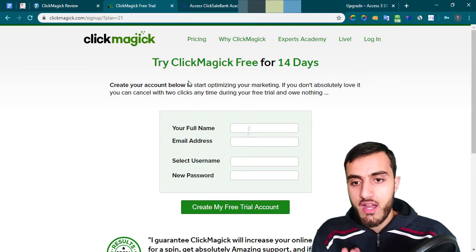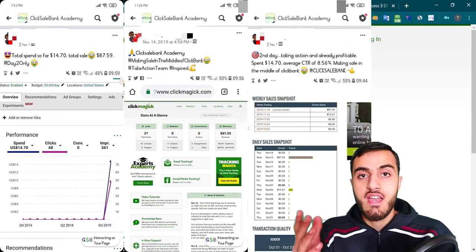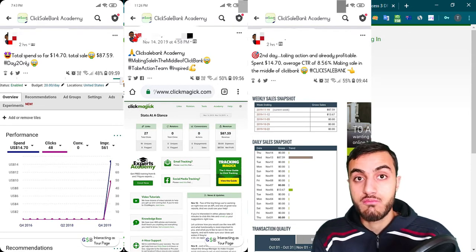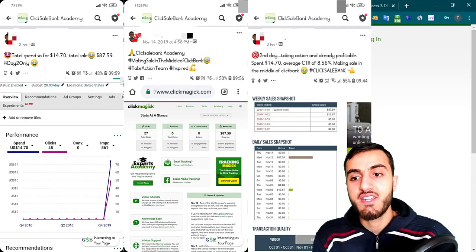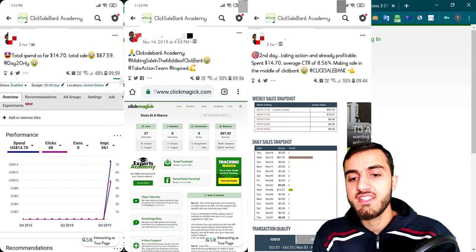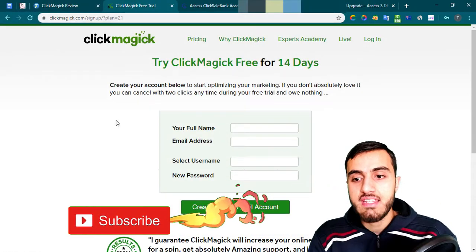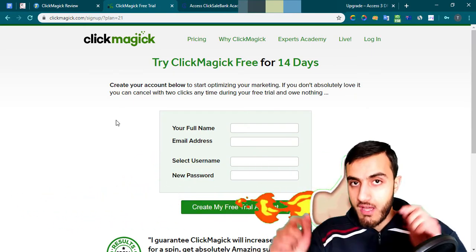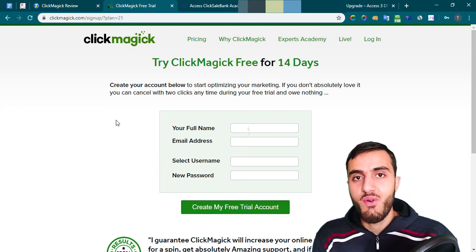I hope you enjoyed my ClickMagic review. I'll show you results from one of my students who ran the campaign and got really nice results — it's a great feeling to wake up and see sales in your ClickBank account. If you have any questions about ClickMagic, comment below. If you want training about any ClickMagic step, comment below as well. If you liked this video, click the like button. Thank you for watching — see you in the next one.